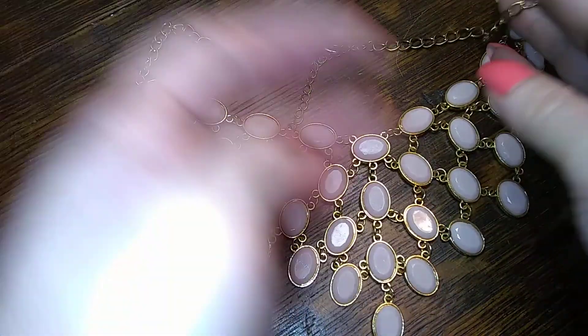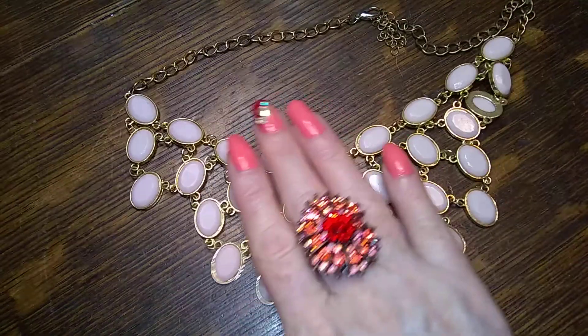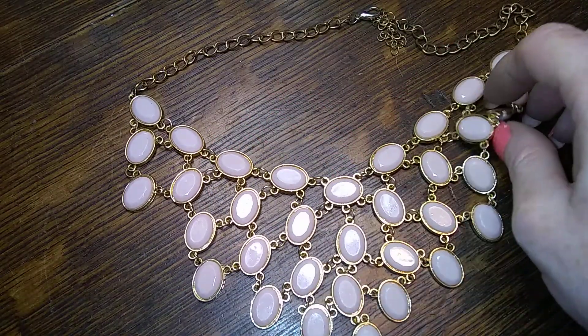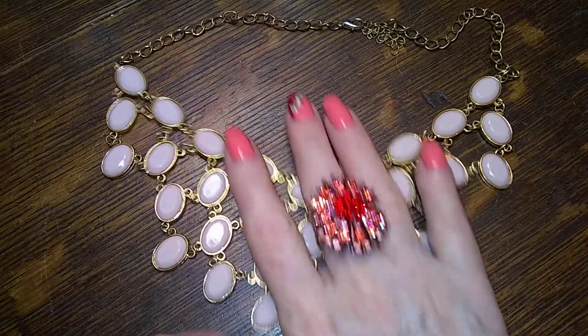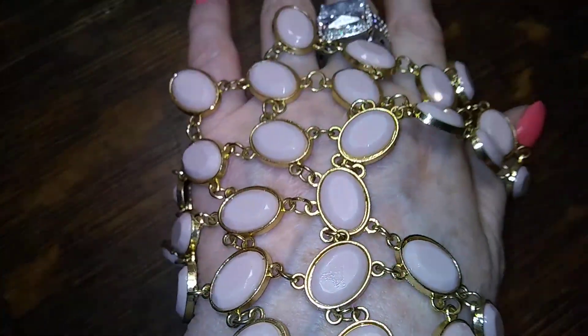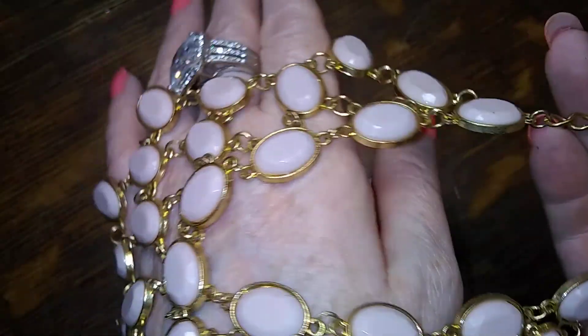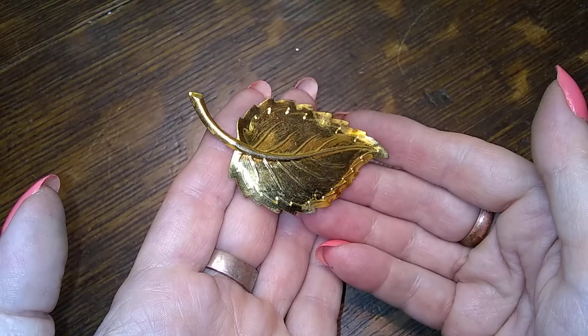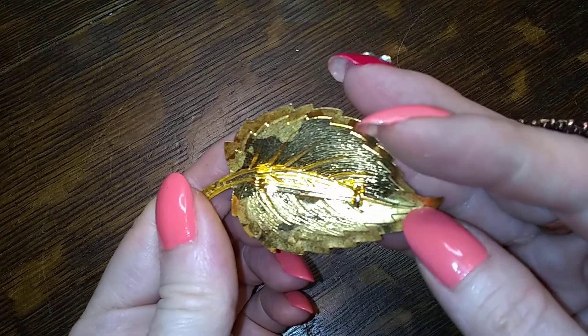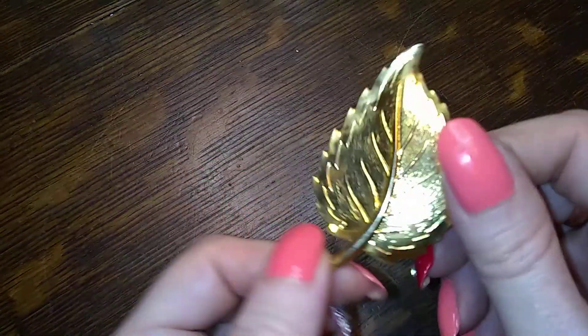This is a pretty one — it's a blush pink statement necklace. Now I do not look good in blush pink because my whole body is blush pink, so it gets lost on me. But if you have a nice tan, or if you have a mahogany skin tone — oh, that would be so pretty. Definitely for the darker complexioned. It's got a little leaf — yeah, it's a plant, you know.